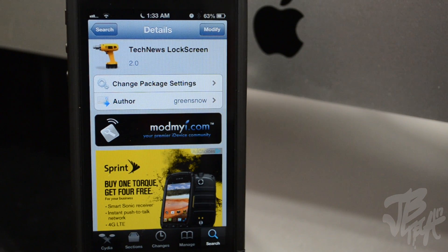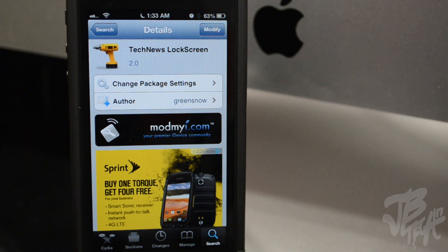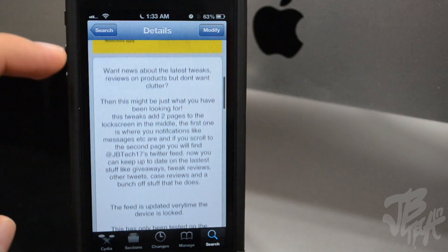What is up guys, I'm back with another Cydia tweak and this one is called Tech News Lock Screen. This is really awesome — I've never had someone actually do a tweak like this for me. This tweak actually has to do with myself. My good friend Green Snow — I've known him for probably the majority of my jailbreaking time, ever since I started jailbreaking and doing YouTube videos. Blake, also known as Green Snow in the iOS jailbreak community, actually developed this tweak called Tech News Lock Screen. You can find it for free in the ModMyi repo.